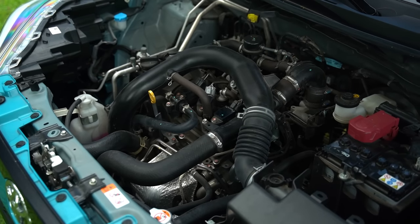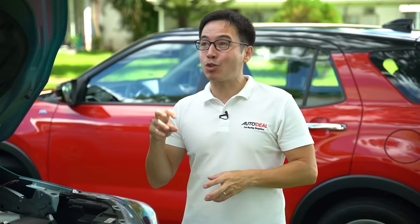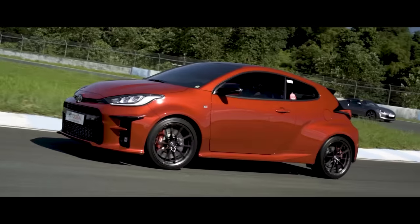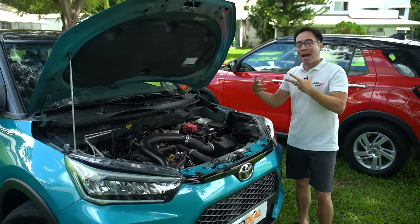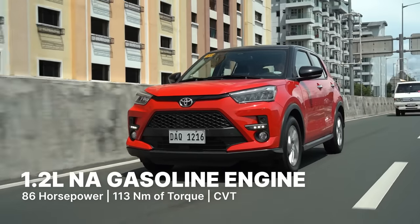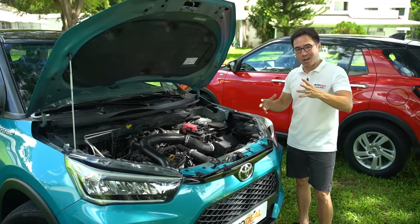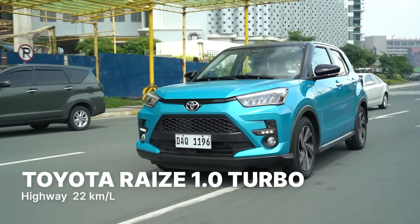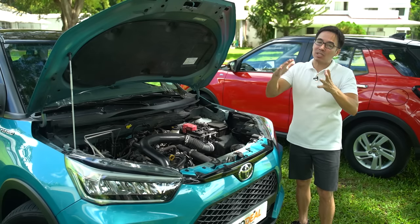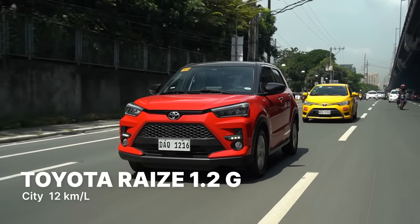That's where the similarities stop. The turbo engine is a 1.0-liter, while the naturally aspirated is a 1.2-liter — the only other three-cylinder turbocharged gasoline engine under Toyota's umbrella being the GR Yaris. The turbo produces 96 horsepower and 140 Nm of torque; the naturally aspirated produces 86 horsepower and 113 Nm. For fuel efficiency, the turbo does roughly 22 km/L on the highway and 10 km/L in the city, while the naturally aspirated does 24 km/L on the highway and 12 km/L in the city.